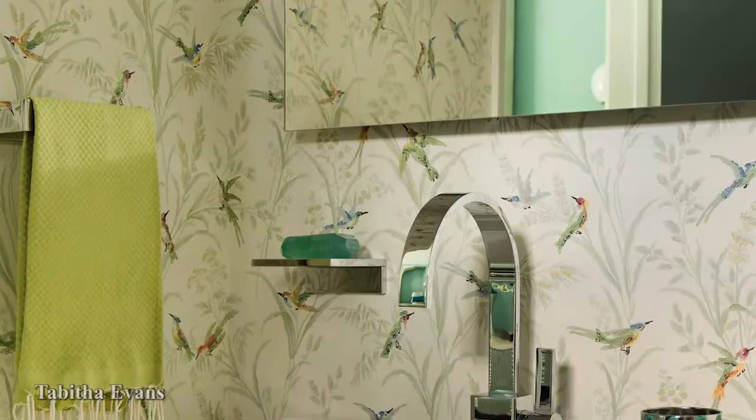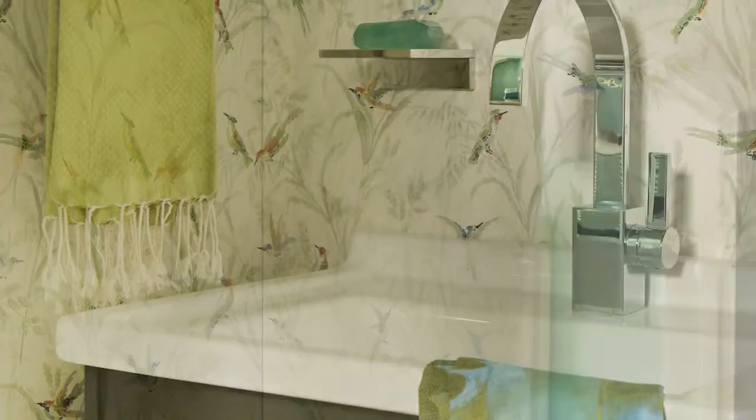Birds flock together in the stylish guest bath by Tabitha Evans. According to the designer, the feathered print achieved the vintage aura she wanted the small space to convey. Nickel accessories and coordinating hand towels complete the tropical retreat.